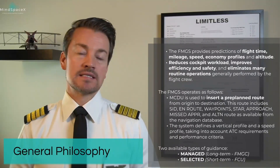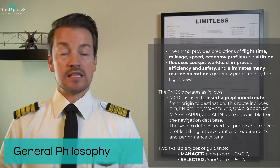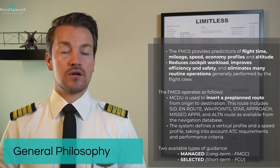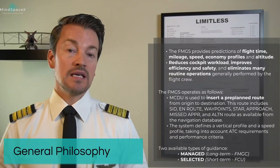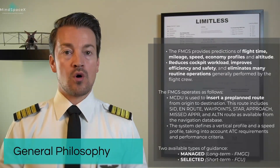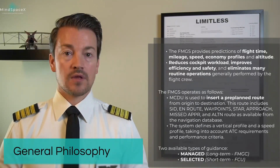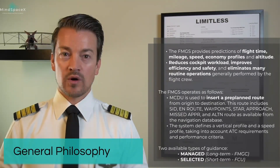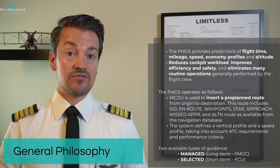When the Flight Management and Guidance System is operating, it is always operating in one of two ways — either in managed mode or in selected mode. When in managed mode, it is the Flight Management and Guidance Computer that does all the heavy lifting and all the flying. This is the long-term guidance we are looking for, and it is what we will be using 90% of the time we are flying.